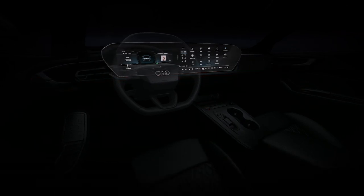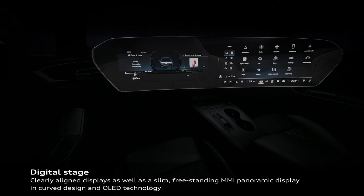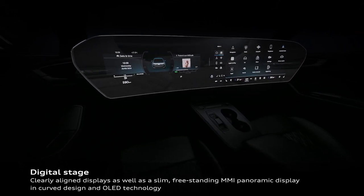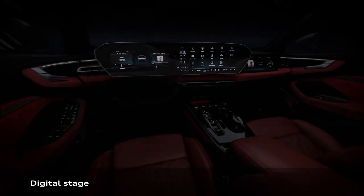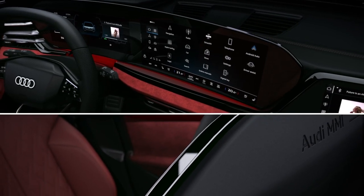The S5 Avant features a digital stage with a slim, curved 11.9-inch digital Audi virtual cockpit display and 14.5-inch Audi MMI panoramic display, in addition to a 10.9-inch passenger display for immersive passenger entertainment without distractions.